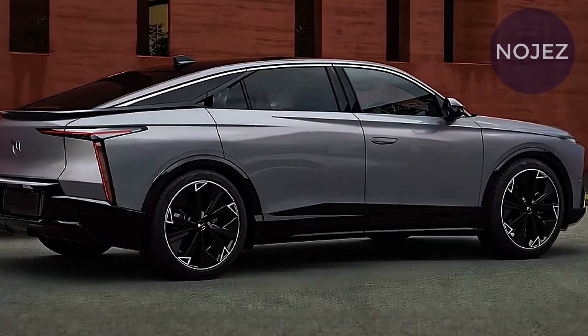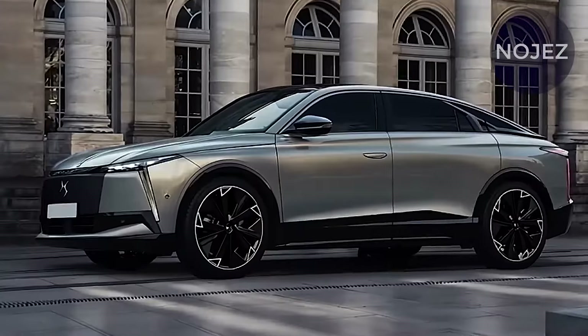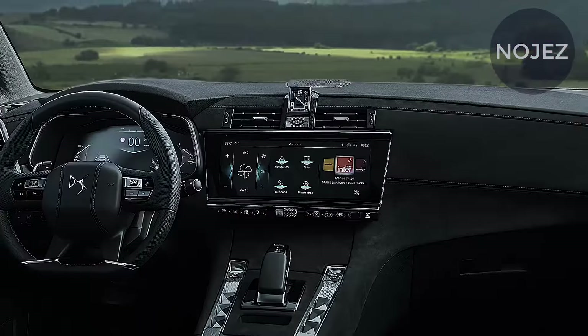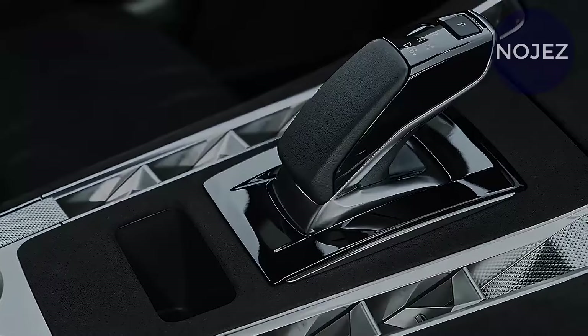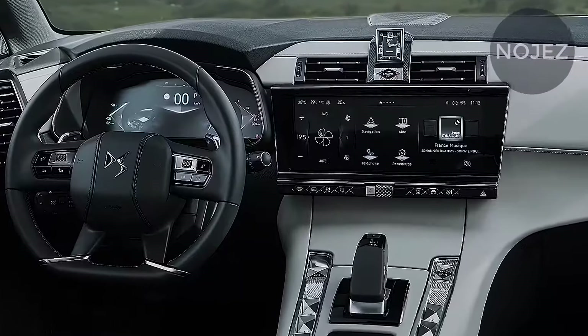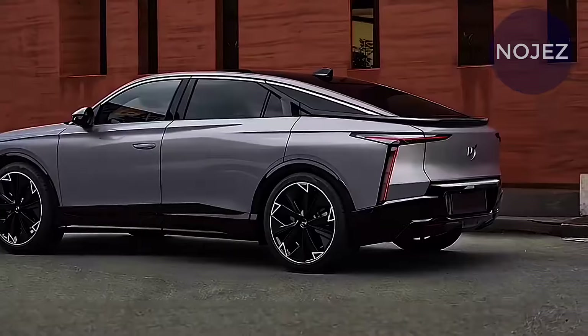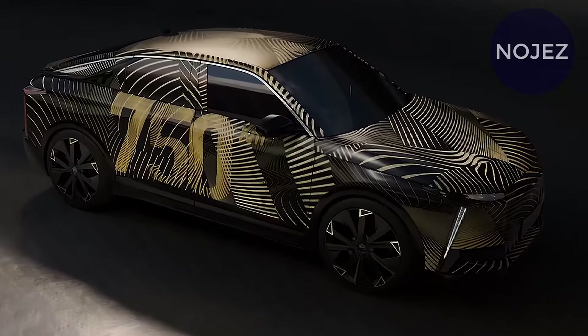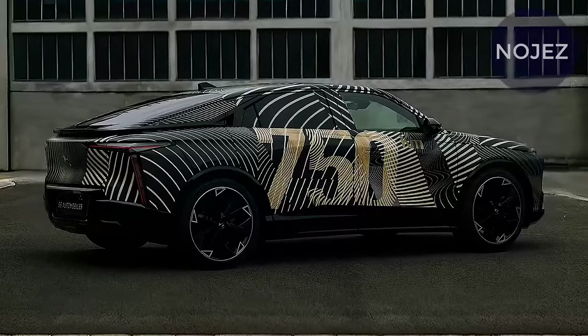The steering wheel features x-shaped spokes, and a row of illuminated haptic buttons sits under the touchscreen for various key controls. The center console has what appears to be a large charging pad for smartphones, decorated by a dramatic LED lighting pattern that's echoed by the design of the speaker grills in the doors.